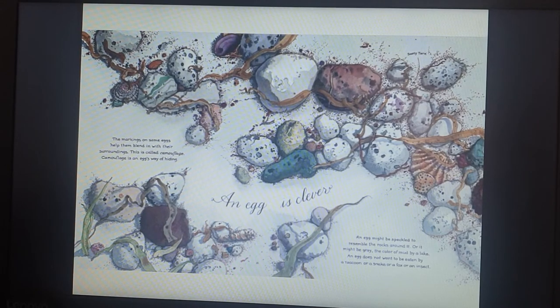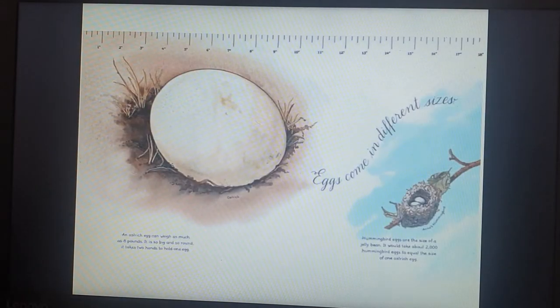An egg is clever. Eggs come in different sizes. An ostrich egg can weigh as much as 8 pounds — it is so big and so round, it takes two hands to hold one egg. Hummingbird eggs are the size of a jelly bean. It will take about 2,000 hummingbird eggs to equal the size of one ostrich egg.